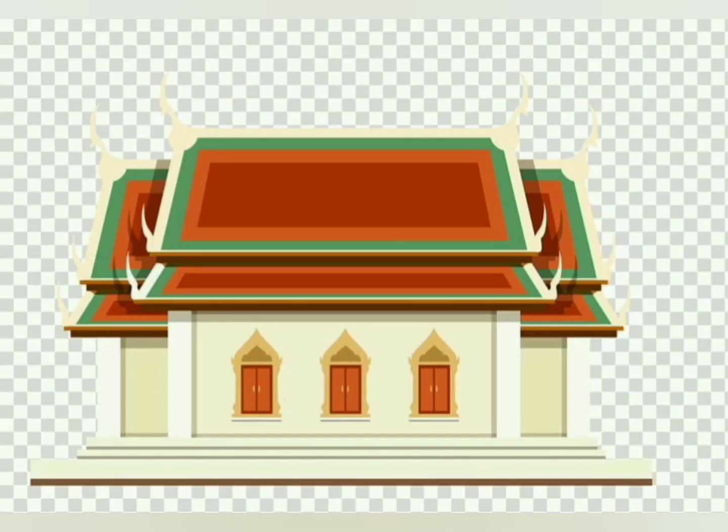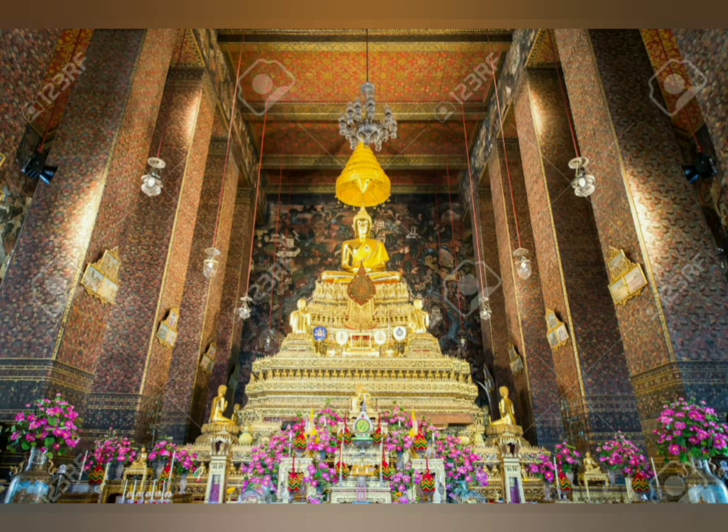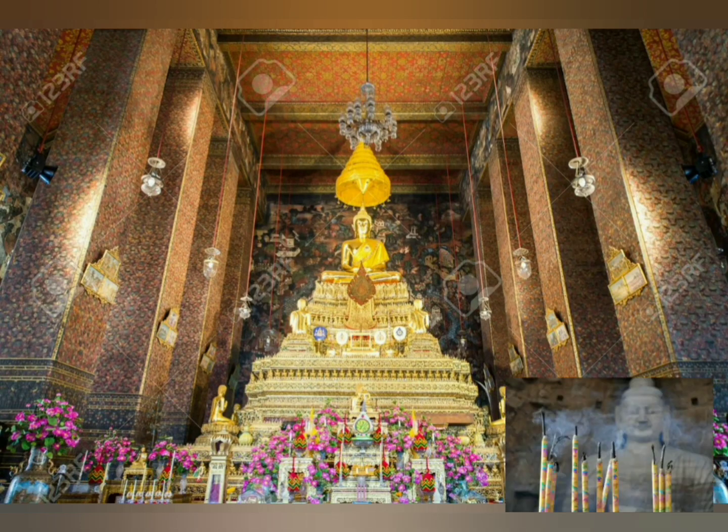Buddhists worship in a vat. We can see inside the vat a statue of Buddha, candles, a vase of flowers, and incense.